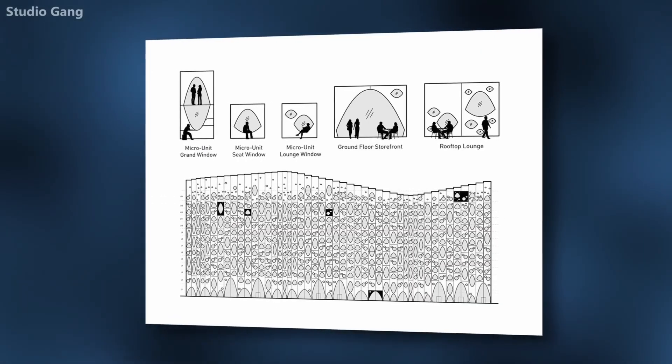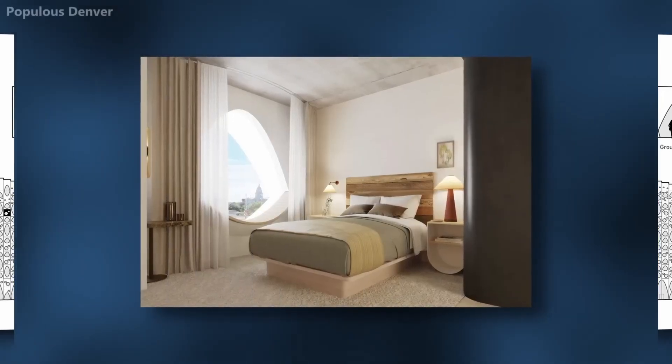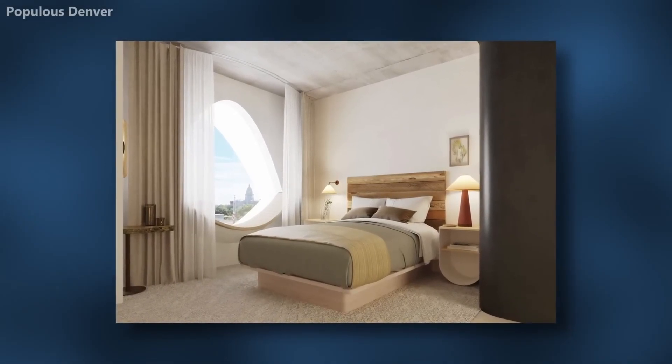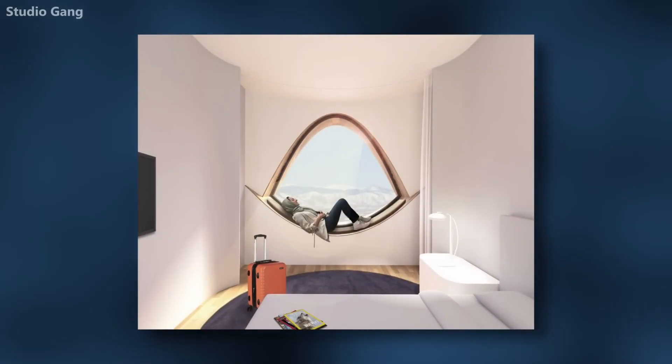At the base, the windows reach 30 feet in height, framing entrances and views into the lobby, restaurant, and amenities. In the hotel rooms above, guests will have immersive views of the nearby state capital, civic center park, and the mountains through the occupiable windows that can transform into seating.